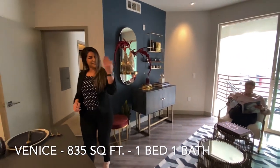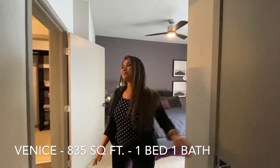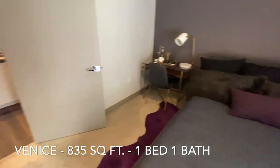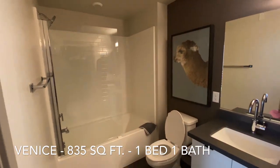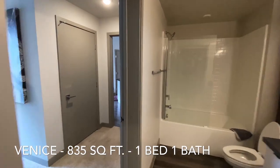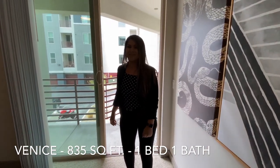Coming into the Venice layout, we have the coat closet in here. Spacious bedroom area — this bedroom can fit up to a king-size bed. If you love hanging out on your private balcony, you'll love the Venice layout with the spacious balcony space that it offers.